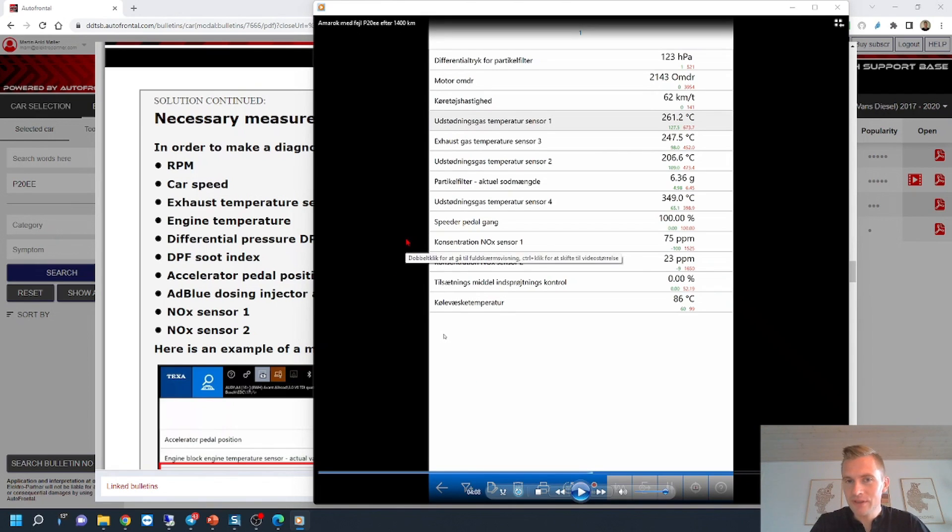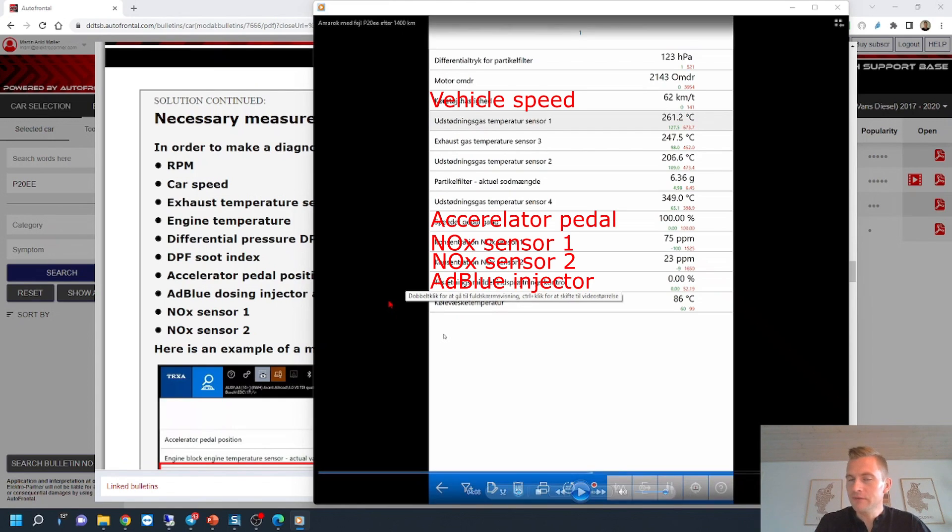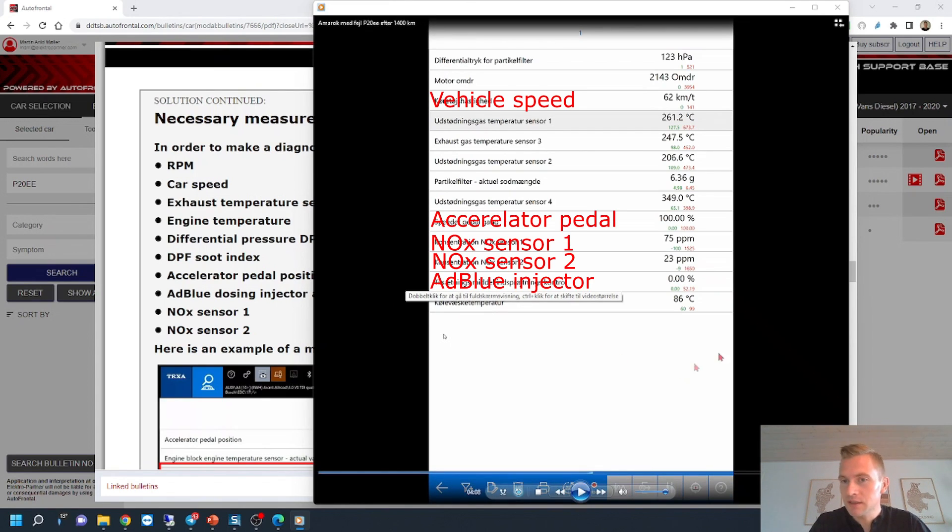Unfortunately it was in Danish language but I can translate the most important values. This is the accelerator pedal at 100%, meaning full throttle. We have NOx sensor 1, NOx sensor 2, and the amount of AdBlue being injected, shown in percentage. These values are the important ones where we could see there was a problem on this car. Note that even though the fault was intermittent, we can actually see the problem during this measurement. We are driving 60 kilometers an hour on the problem car.